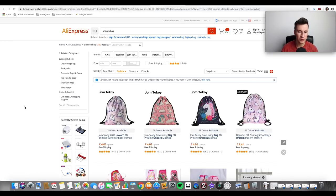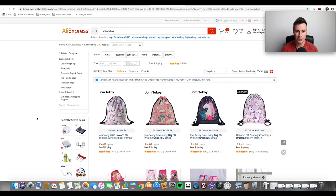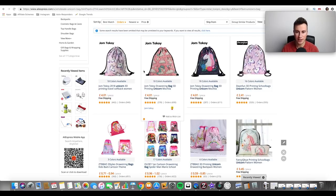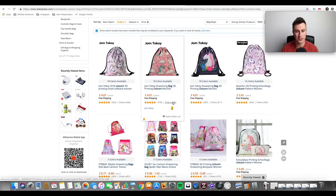I always recommend narrowing down your audience rather than being too broad, especially to start with. On AliExpress, I've filtered unicorn bags by number of orders and the order numbers are pretty decent. The reason none of them are as huge as the bamboo toothbrush is probably because there are so many different designs — these top three are all from the same supplier. If they'd combined them into one listing the combined order count would be massive, but they keep them separate so each design gets visibility.